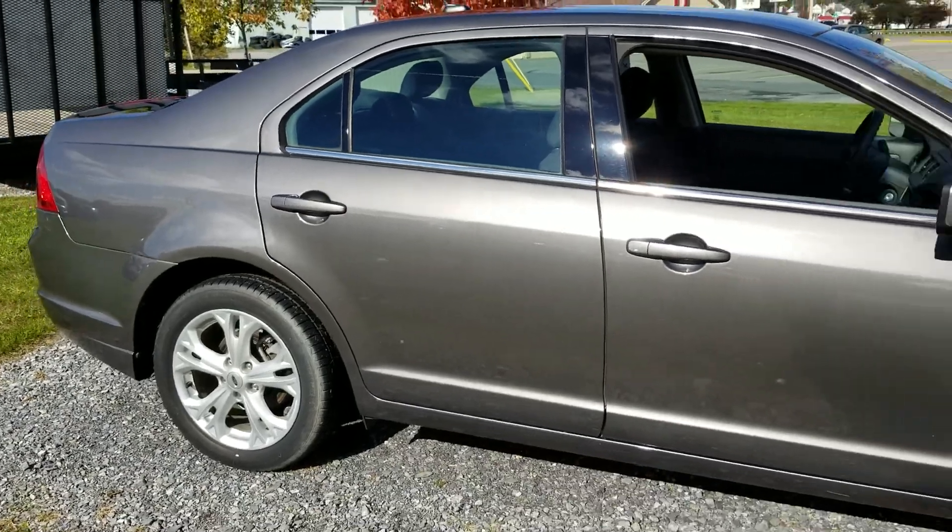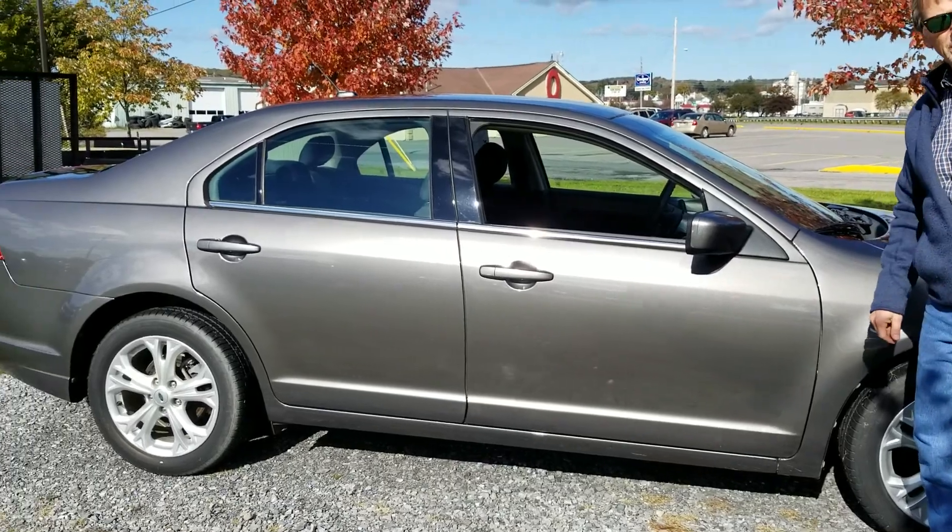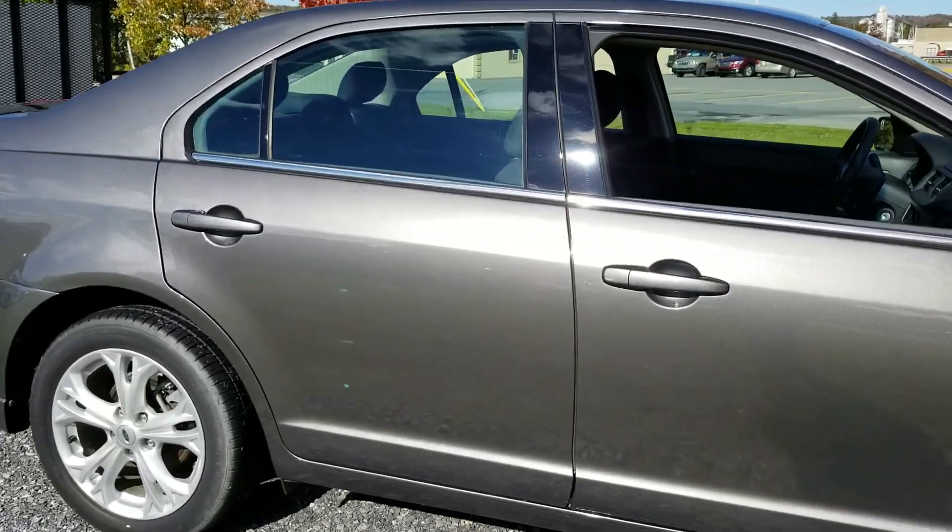Take a look down the side — no bumps or scratches. Great Carfax history. One owner vehicle, I believe. Let's take a look inside.